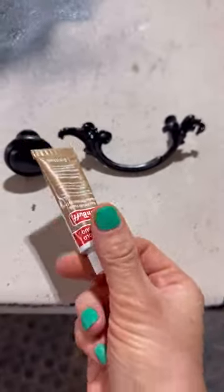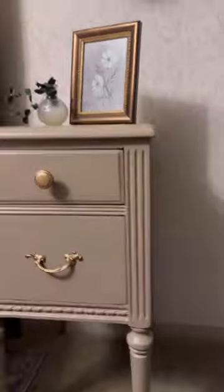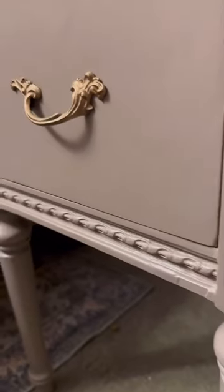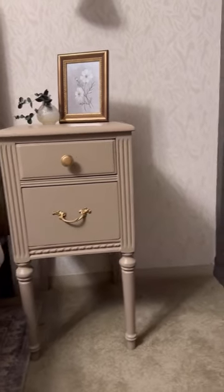I kept the natural hardware and just used some grub and buff to make it beautiful again. Here's my old nightstand, and here's what I replaced it with — this beautiful side table that has the perfect tone to match the room. It fits perfectly, it looks beautiful, and I love it. What do you think about it?